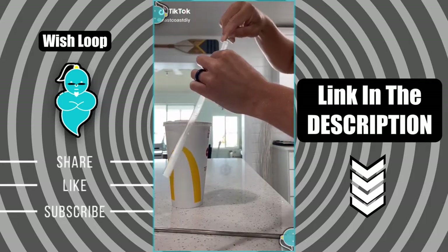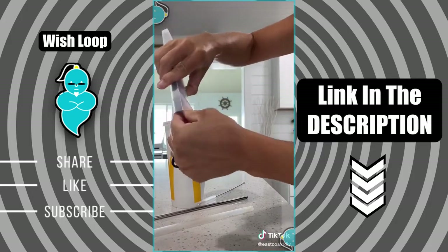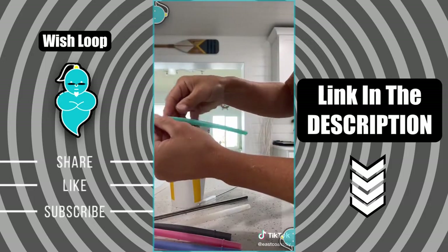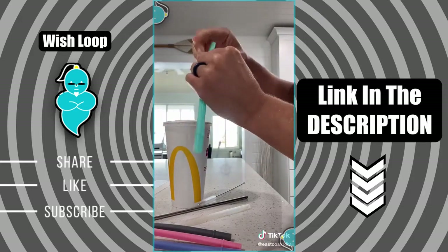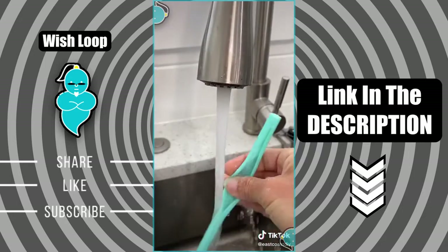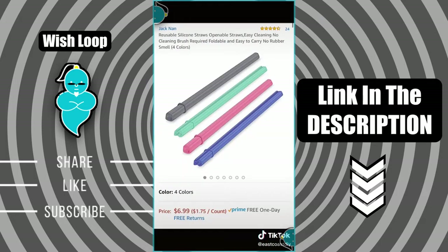I have all these reusable straws that are a pain to clean — the clear one you can always see dirt, the metal one you can never see if it's clean. So I got these reusable straws and I love the colors. They are so bendable, but the coolest part is they literally just open right up so they're easy to clean — you can definitely tell whether you're cleaning it or not. Then you just put it right back together and it seals perfectly fine. I tried it with my McDonald's sweet tea and oh my gosh, I love them.